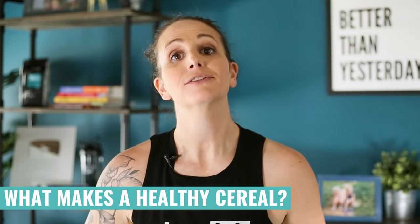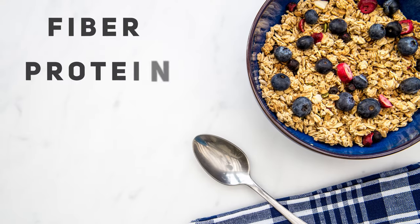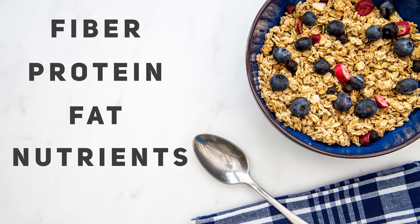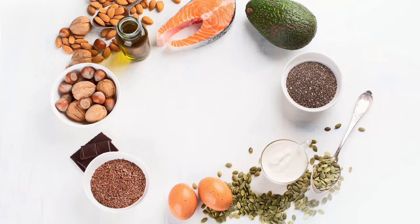A healthy cereal is first and foremost one that you actually want to eat — otherwise, what's the point? It should still provide a good healthy portion of fiber, protein, fat, and nutrients. Yes, I'm including healthy fat as one of the key items to look for. I have a whole video on why you should be having saturated fats in your foods and why fat is actually good for you, which I'll link below.